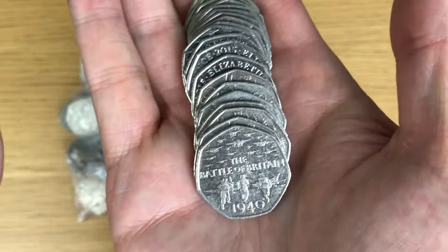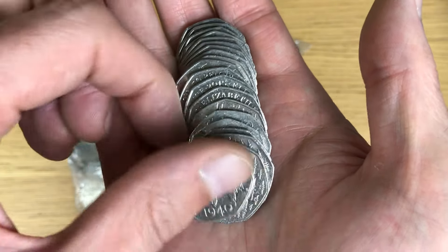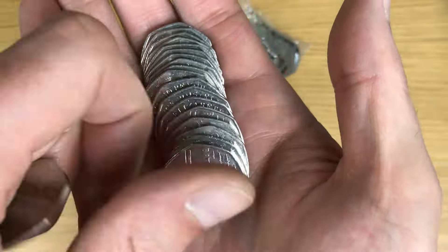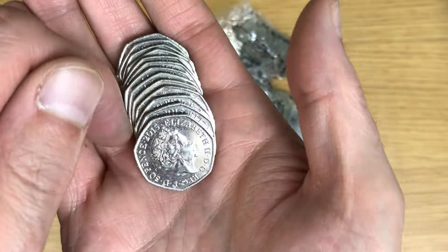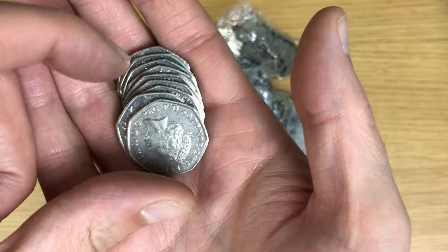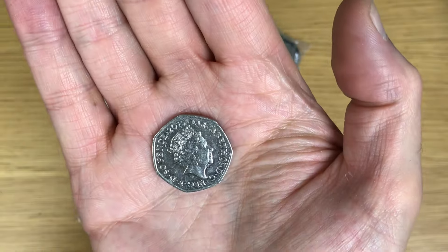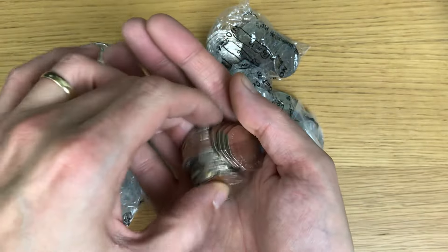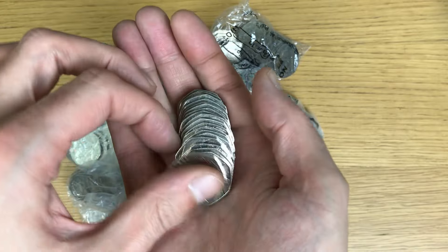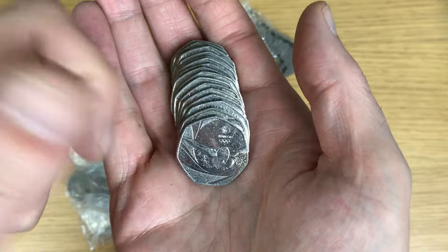I'll go through those and just start speeding the video straight away because I can see that they're all Battle of Britain. I'll just go through them briefly, but these all look like Team GBs.